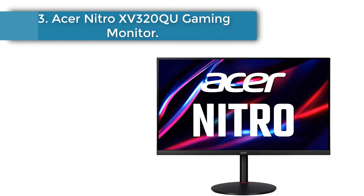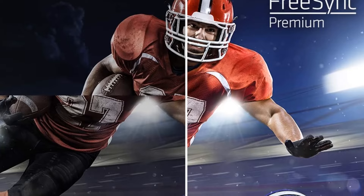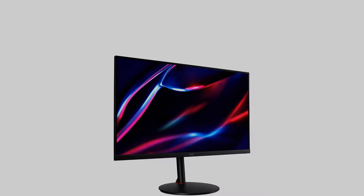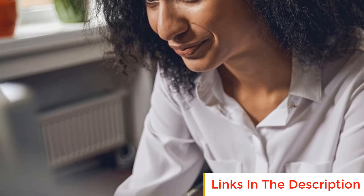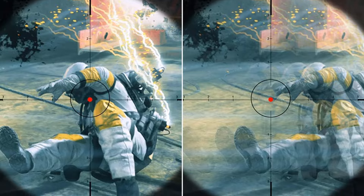Number 3: Acer Nitro XV320 Gaming Monitor. The Acer Nitro XV320 supports WQHD resolution at 2560x1440 pixels. It has a large 31.5-inch display panel with in-plane switching technology. The maximum refresh rate is 165Hz, available via DisplayPort. The Acer Nitro XV320 is the best mid-range gaming monitor under $200, offering high-performance features at an affordable price.